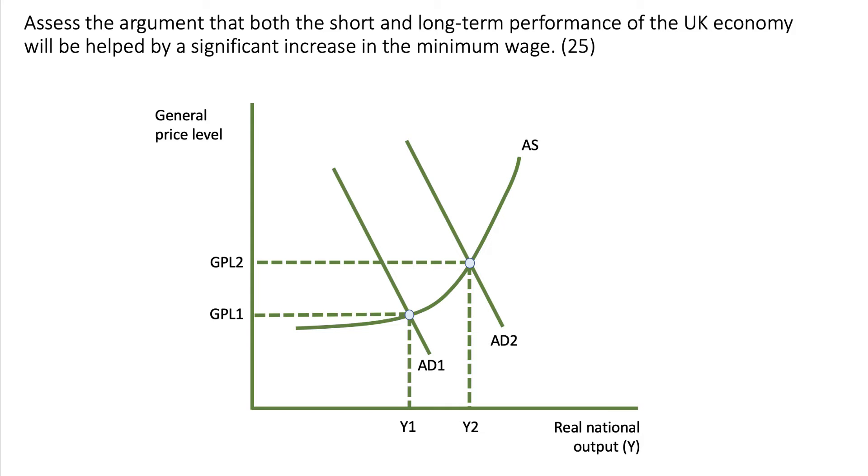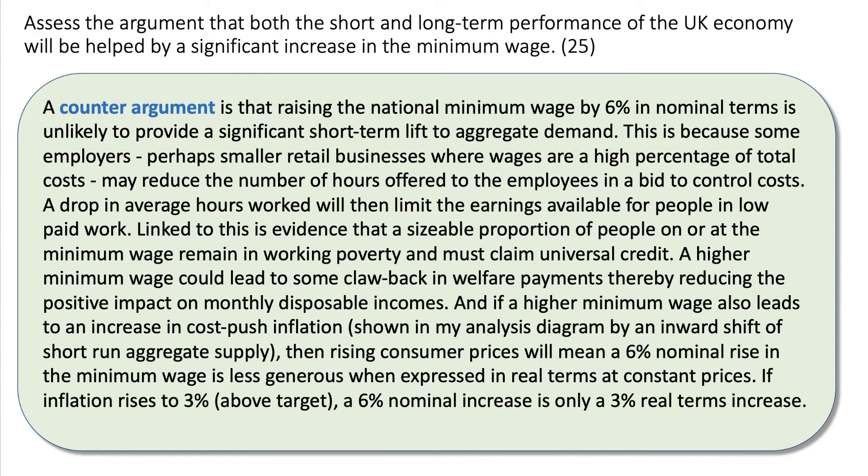Most students would include an analysis diagram — a fairly solid diagram showing an outward shift in aggregate demand. I'll show you in a minute how to develop this diagram to reach higher levels of analysis. An increase in AD could in theory lead to higher growth in the economy. But then you need to evaluate the point you've made. My argument here is that there are risks involved in arguing there's going to be a big increase in demand.